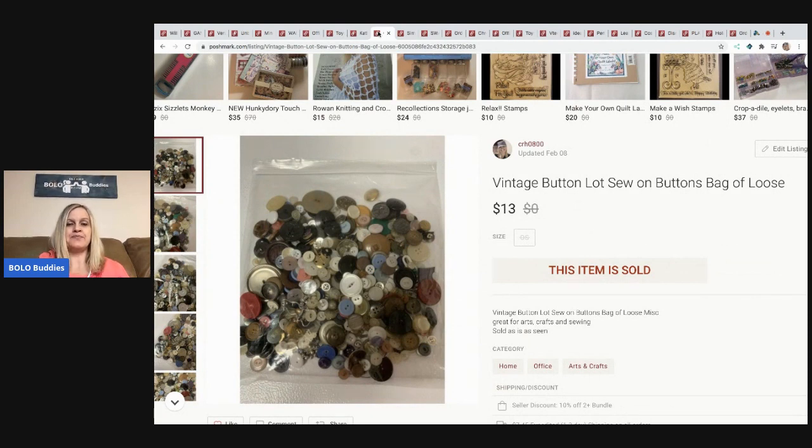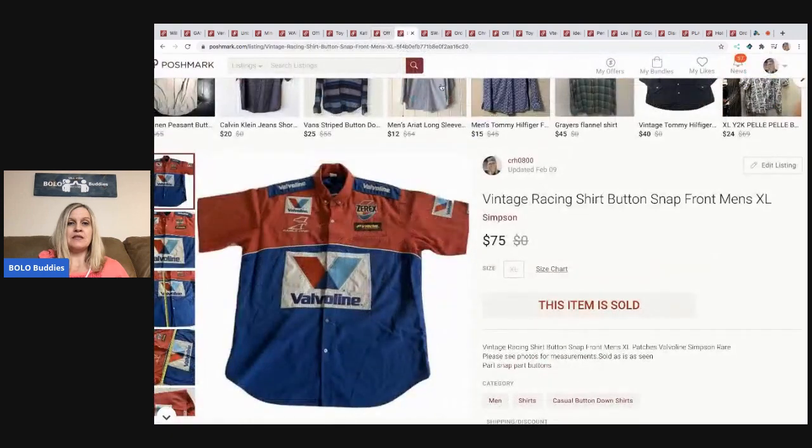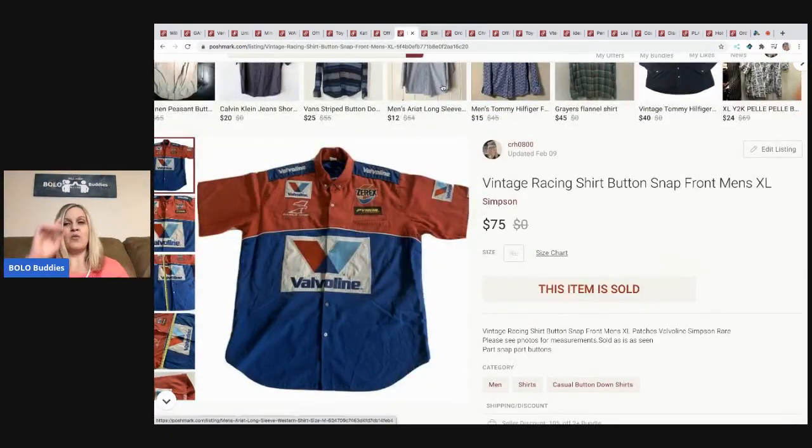The next items are these vintage buttons. They came from a garage sale in a bulk lot of sewing items, and I decided to sell the buttons separately. I sold them for thirteen dollars and the buyer paid shipping.